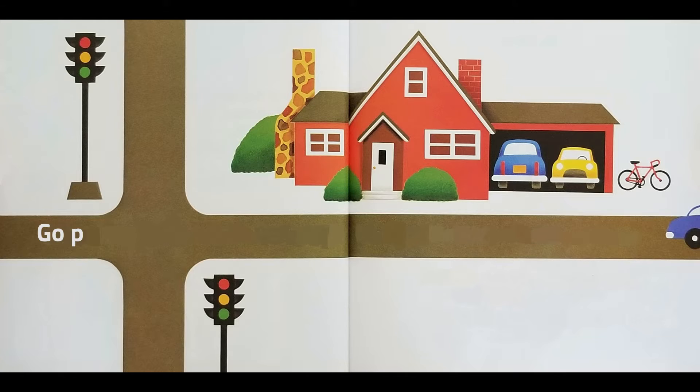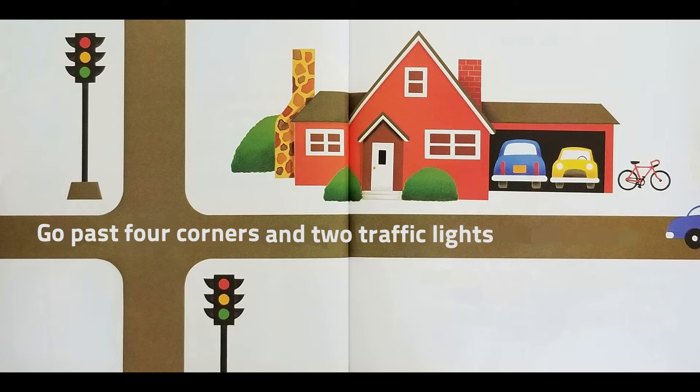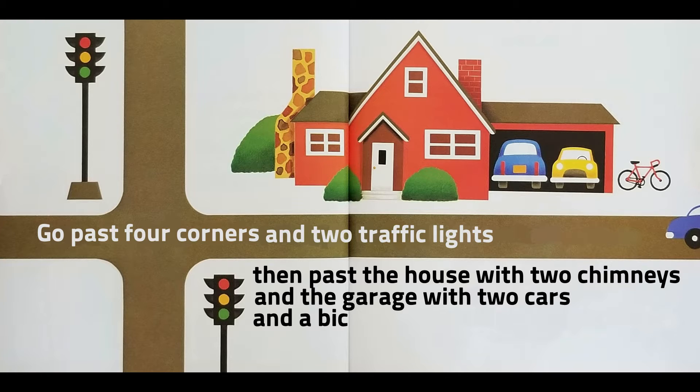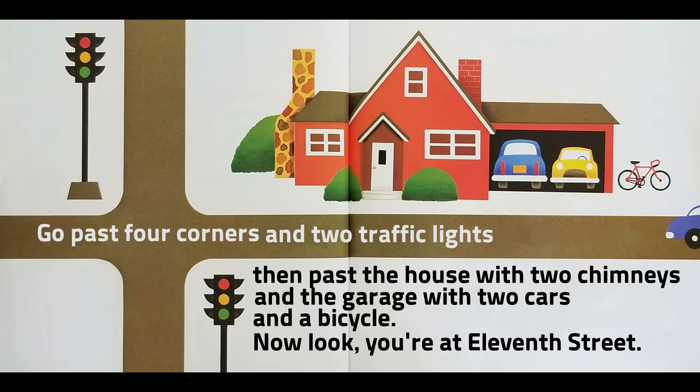Go past four corners and two traffic lights, then past the house with two chimneys, and a garage with two cars and a bicycle. Now look! You're at 11th Street.